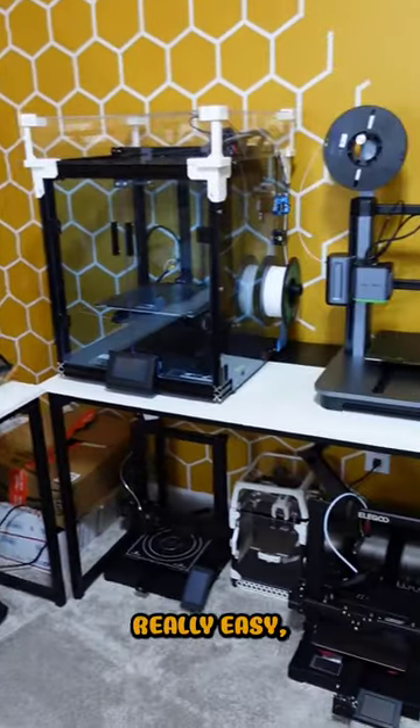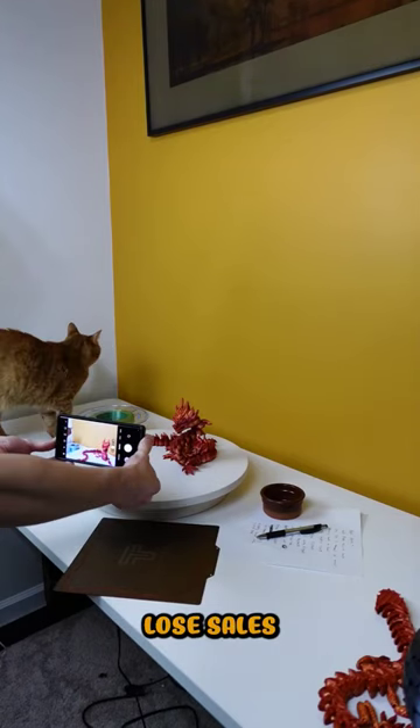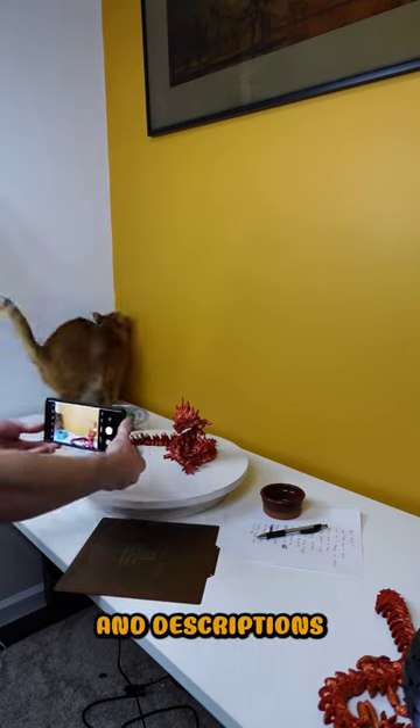Making money with your 3D printer is really easy, but most people lose sales due to bad photos and descriptions.